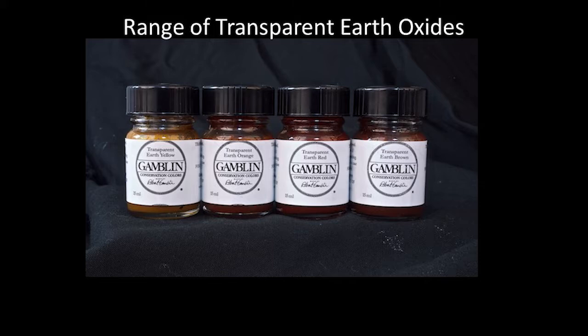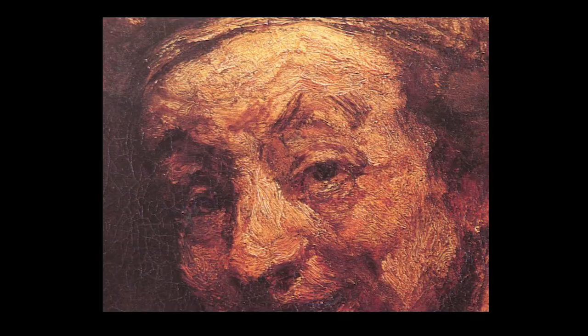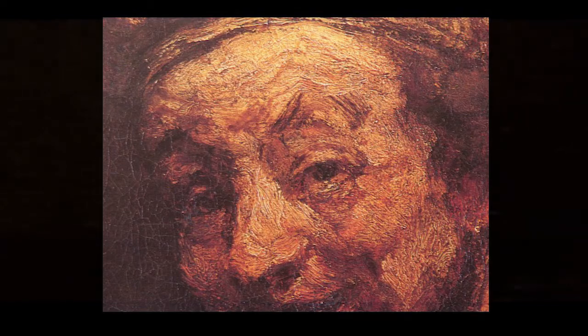But we have a great option at our disposal, and that is the four color range of the transparent earth colors. They are glowingly transparent. Here is the detail of a Rembrandt and a swatch of a transparent earth orange — they look strikingly similar, don't they? I hope you find this information interesting and valuable. If you have any questions, you can email me at robert at conservationcolors.com.